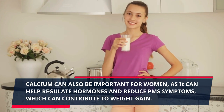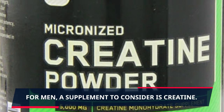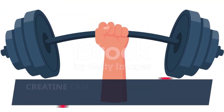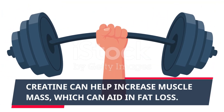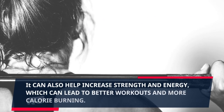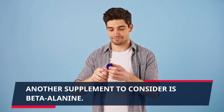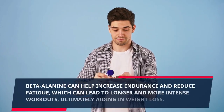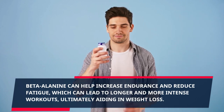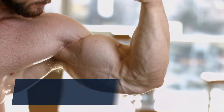Another supplement to consider for women is calcium. Calcium can help regulate hormones and reduce PMS symptoms, which can contribute to weight gain. For men, a supplement to consider is creatine. Creatine can help increase muscle mass, which can aid in fat loss, and can also help increase strength and energy for better workouts. Another supplement to consider is beta-alanine, which can help increase endurance and reduce fatigue, leading to longer and more intense workouts.